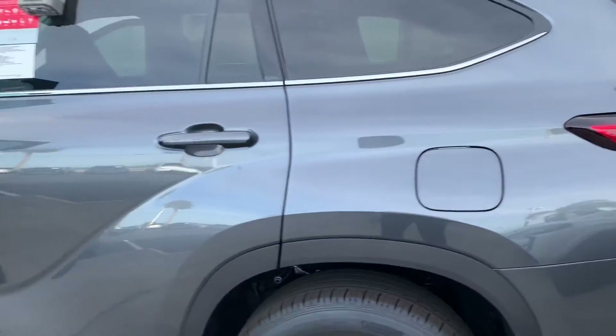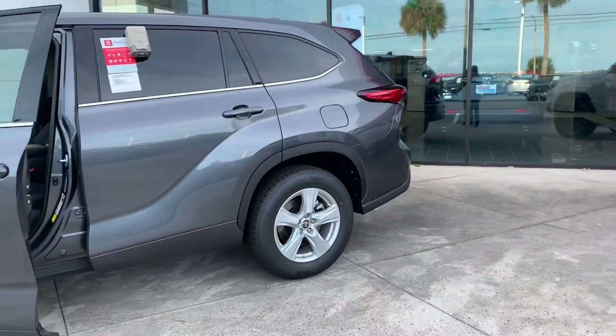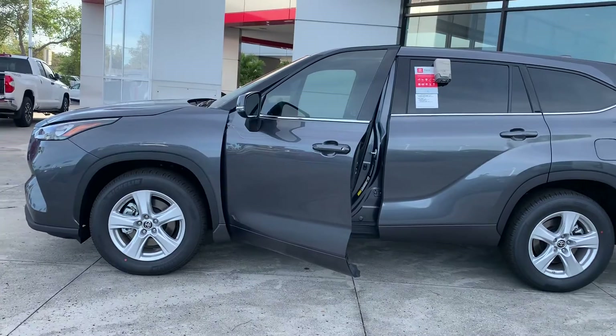Standard Bluetooth, standard backup camera. All of our brand new Highlanders come with a lifetime powertrain warranty. That's backed by Allstate and good anywhere in the US and Canada, and we give that to you just for purchasing a vehicle here at our dealership.